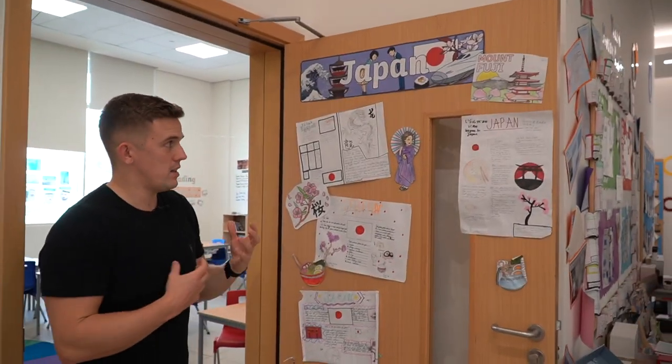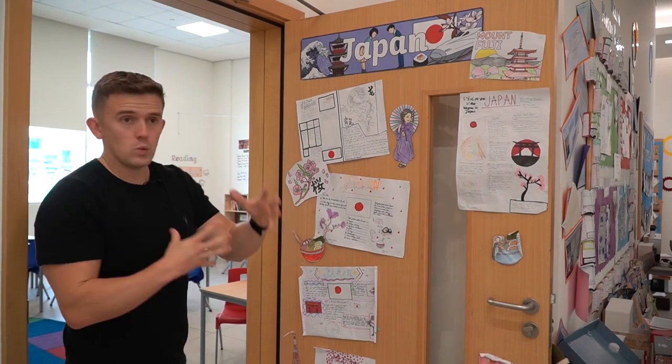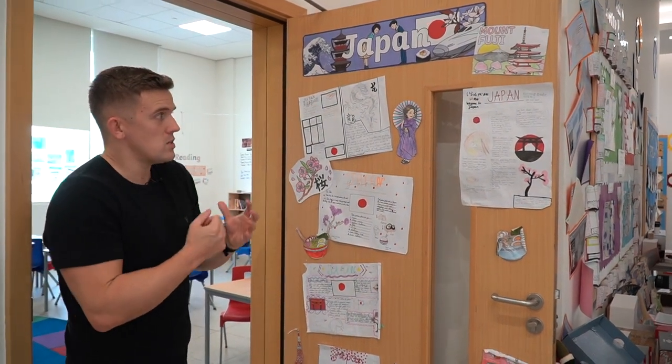From there we move on to our Japanese door display. This marked part of a topic we had called 'Location, Location, Location,' where we studied all sorts of different countries and looked at lots of geographical skills.